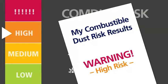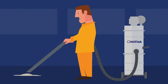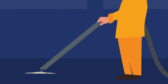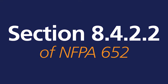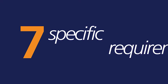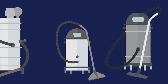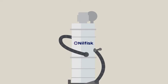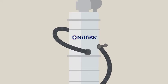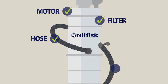That risk assessment must be documented and you must specify your cleaning methods and equipment. Vacuuming is the preferred cleaning method to reduce the risks of combustible dust. Section 8.4.2.2 of NFPA 652 provides a list of seven specific requirements for all portable vacuum cleaners used to collect combustible dust in any unclassified, non-hazardous area. These requirements cover the construction and operation of the vacuum, including its motor, filters, hoses, and accessories.